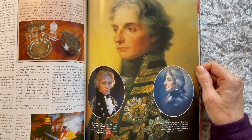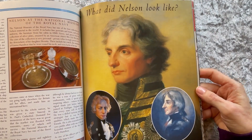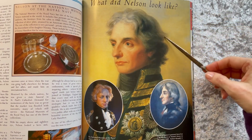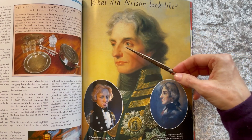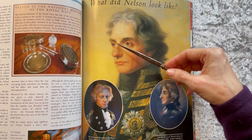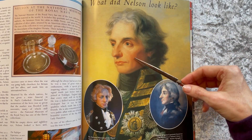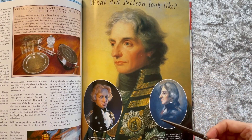There is the question: what did Nelson look like? Here we have three different depictions. This one — the famous portrait — with his large, soft, watery blue eyes, large but not too imposing nose, set mouth, and rosy cheeks. Somewhat romanticized image, fluffy hair. Here we have another portrait.